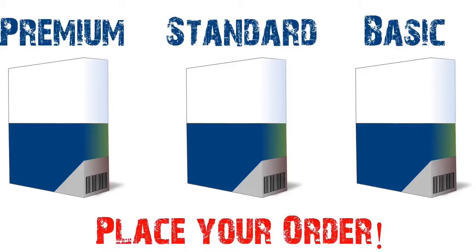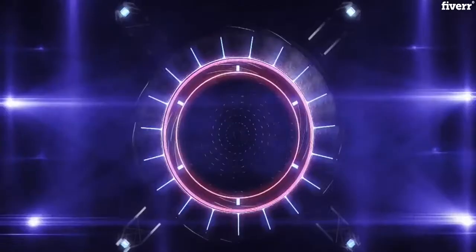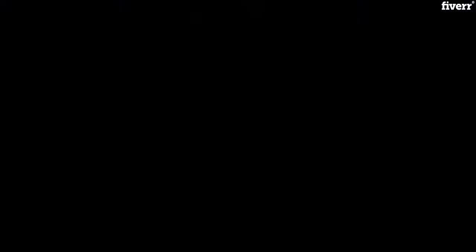Choose a package that suits your budget. Place your order and attach your logo with a tagline if you want, and I will do my best and deliver in less than 24 hours. We are a best seller with 100% positive feedback. Let's check out a few more samples.